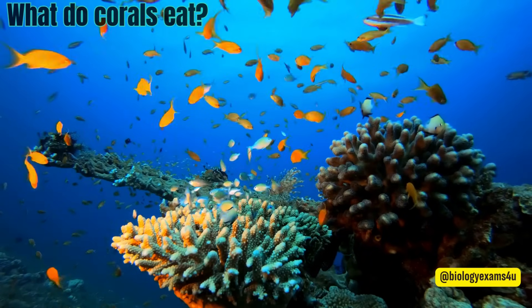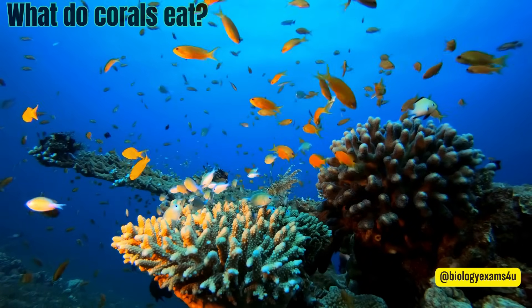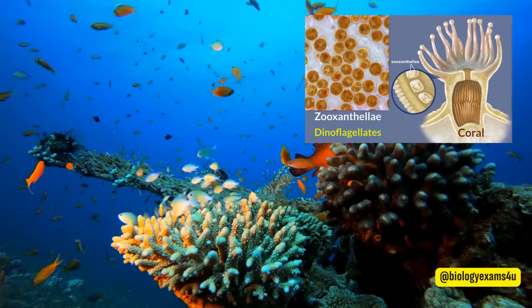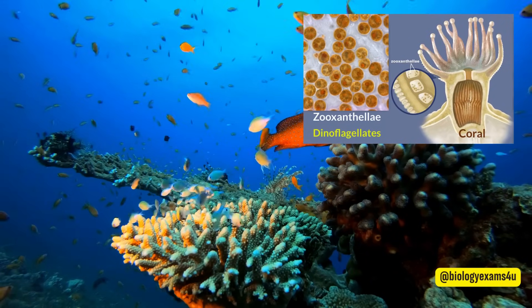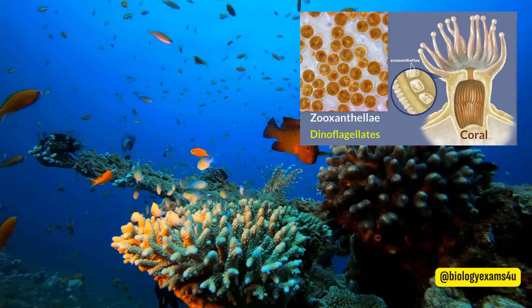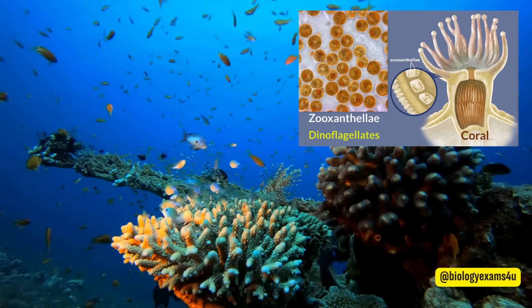What do corals eat? Hard corals depend upon tiny algae called zooxanthellae that live inside them. Together, they share a symbiotic relationship. The corals provide the zooxanthellae with shelter, and in return, the zooxanthellae provide the corals with food produced by photosynthesis.